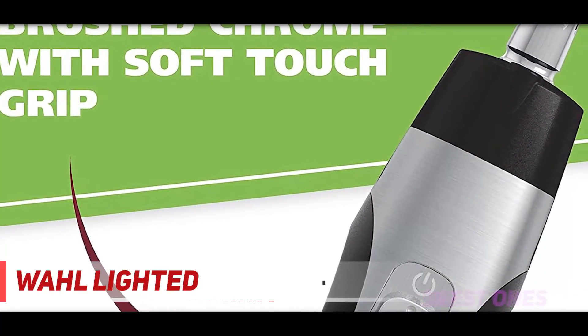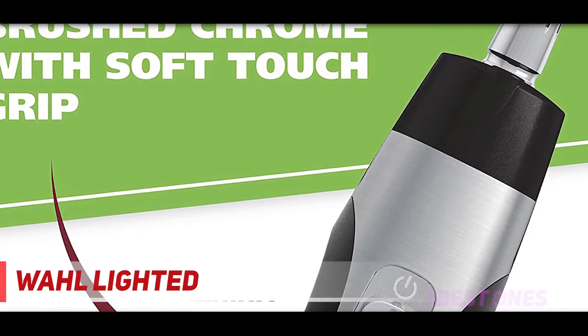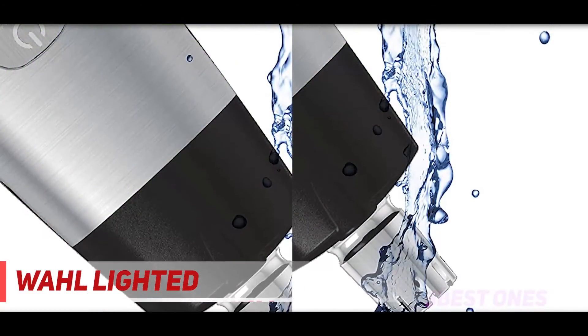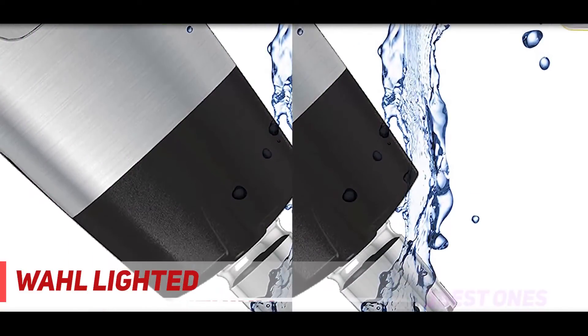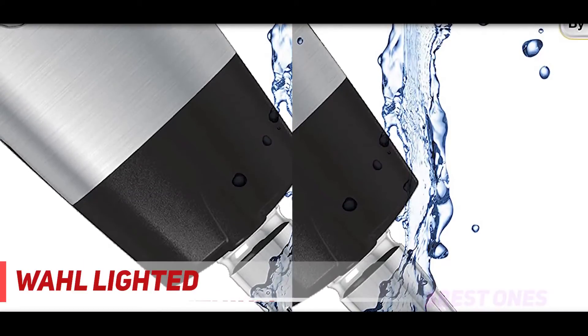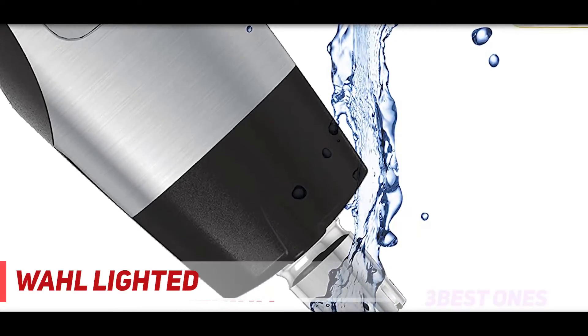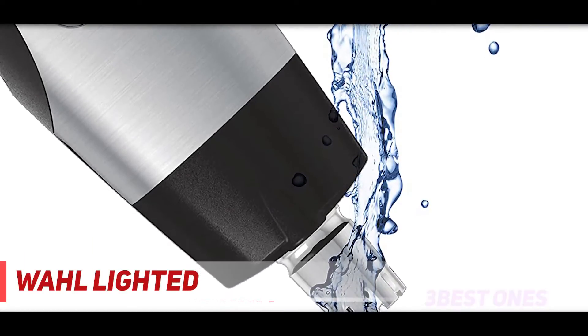Using it in the shower saves time since the device is waterproof, and also makes it easier to clean. Made with hygienic steel blades, these blades are detachable and can be held under running faucet water to make sure they are clean and ready for your next grooming tasks.